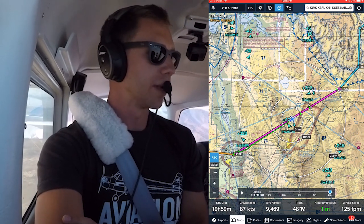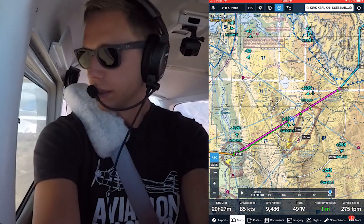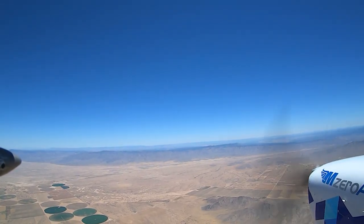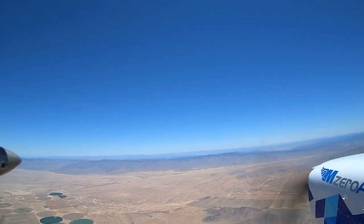Afternoon Center, Skyhawk 23 Mike Zulu, 9,100, climbing 9,500. Skyhawk 23 Mike Zulu, LA Center, roger — Kingman altimeter 30.07. 30.07, thank you, 23 Mike Zulu. Big change — it was 29.90 when we left. Much higher pressure now at 30.07.